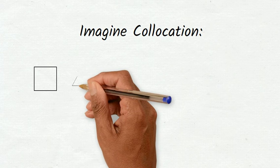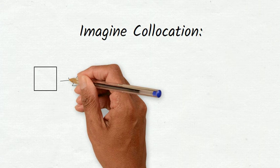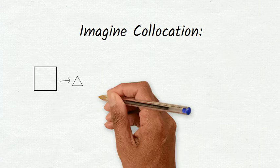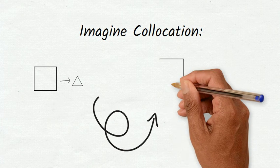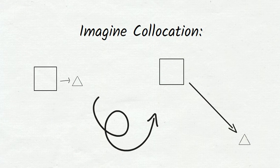You can imagine co-location like this. The square is a regulatory monitor and the triangle is a smaller low-cost sensor. First, we let them measure air quality right next to each other and compare the results. If the low-cost sensor gets similar results as the regulatory monitor, we move them farther away and can estimate the air quality from the low-cost sensor alone.